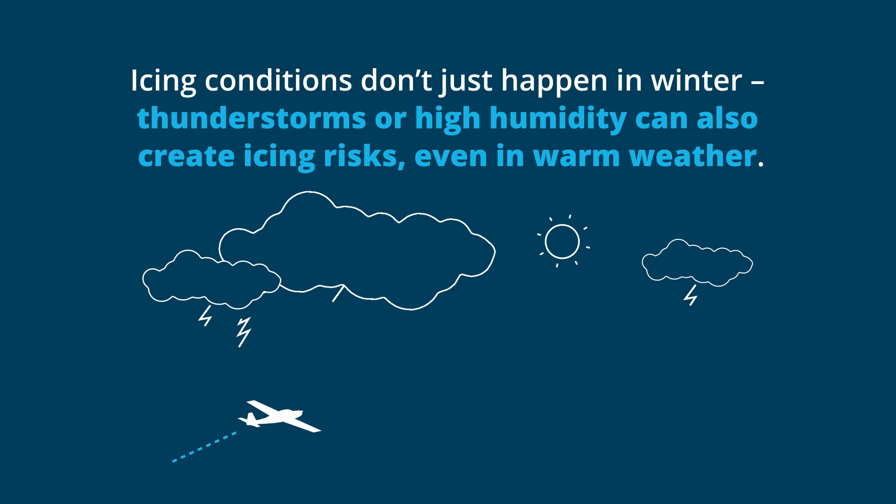Remember, icing conditions don't just happen in winter. Thunderstorms or high humidity can also create icing risks, even in warm weather.